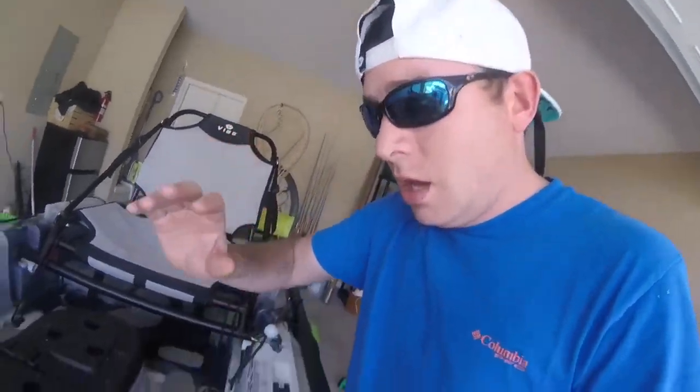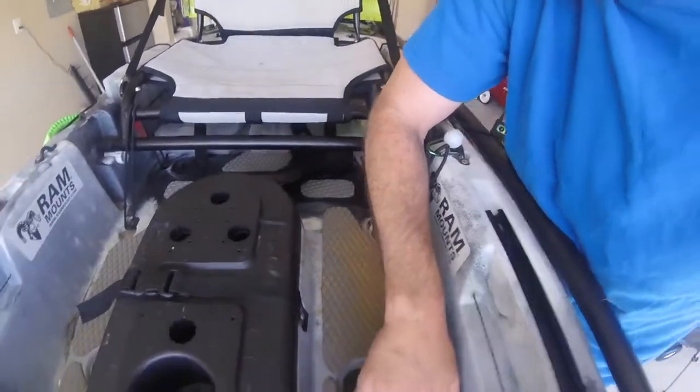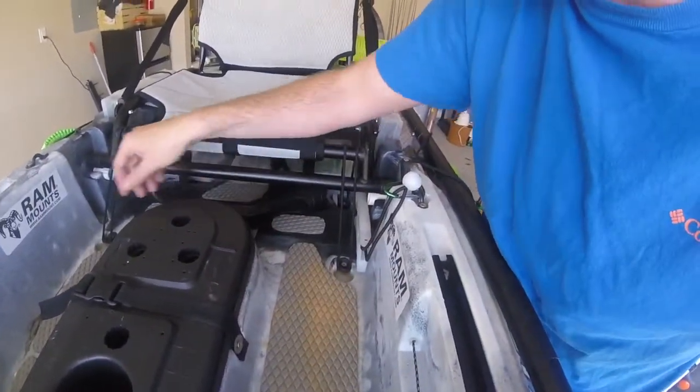C Deck and all these other companies make deck padding — even Vibe. Go check them out at Vibekayaks.com. They actually have deck padding set up and already cut out for your Vibe Seaghost. Whatever it might be, you can get it there and they'll get you set up. This is Conceal — very, very cushiony, very quiet. Whenever you drop something on there...